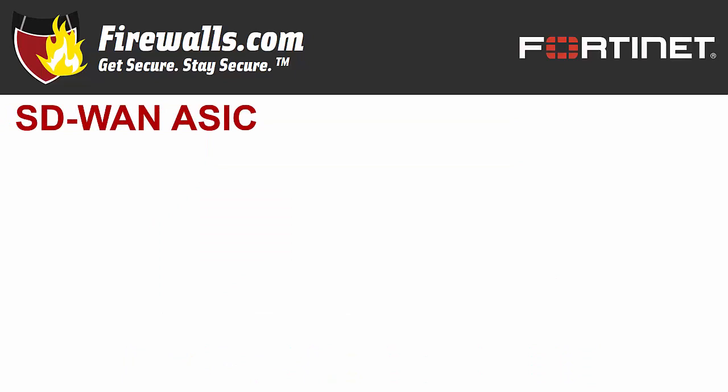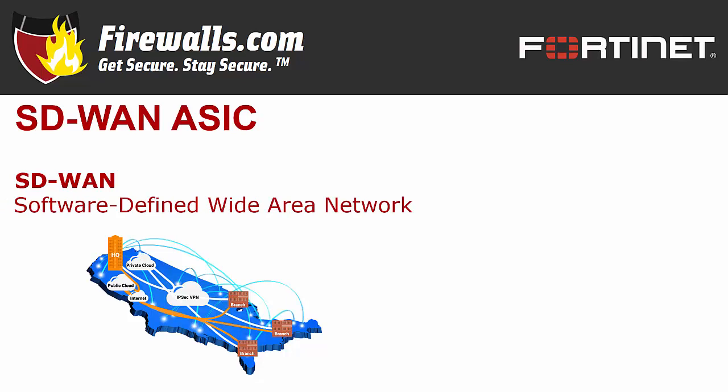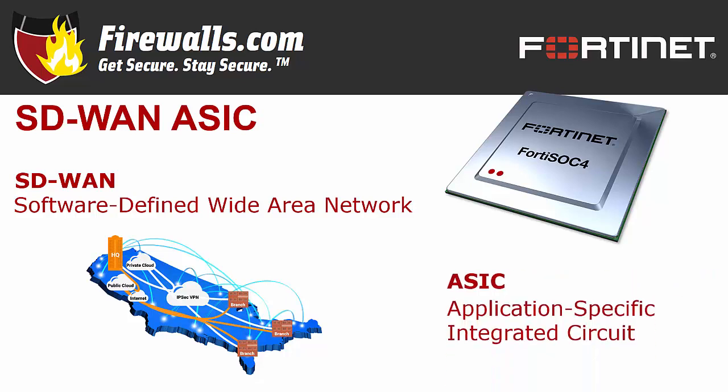Let's start with a discussion of Secure SD-WAN. SD-WAN stands for Software Defined Wide Area Network, and it continues growing in popularity as it allows business hubs to connect with branch offices through internet connections rather than more expensive dedicated connections like MPLS. Fortinet goes beyond SD-WAN by keeping security atop the priority list — keep in mind SD-WAN is not secure on its own. That security priority is manifested in Fortinet's SOC4 ASIC, or Application-Specific Integrated Circuit, which is purpose-built for secure SD-WAN.